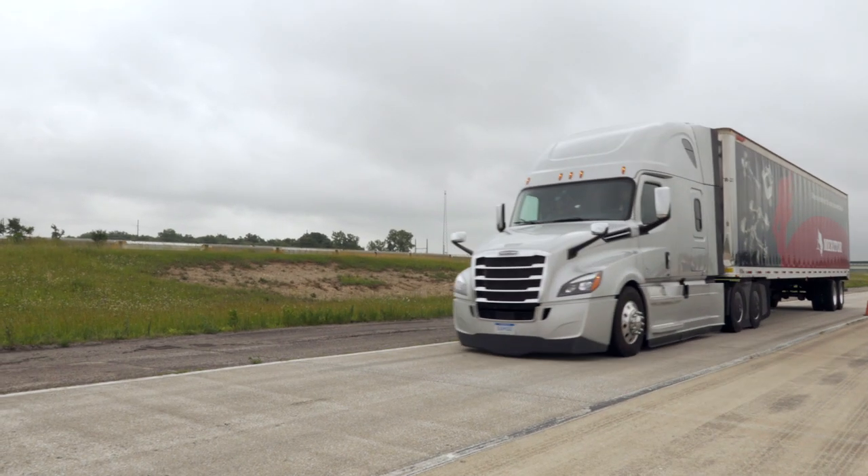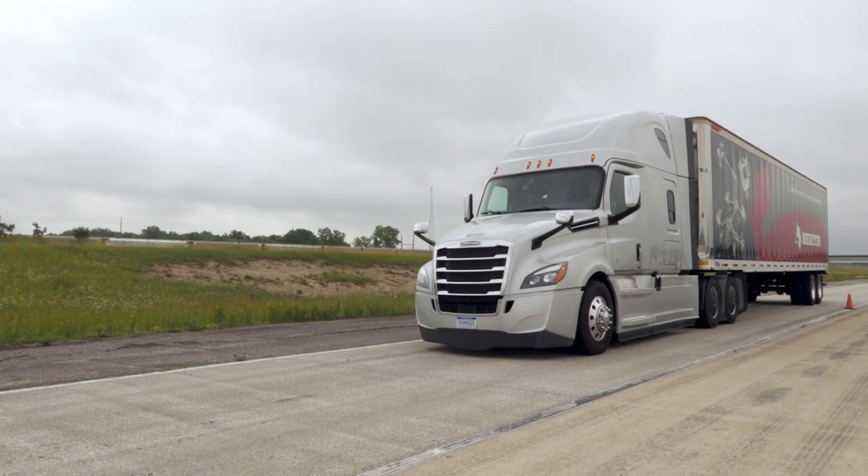We're here at the Proving Grounds putting these brakes through their paces, making a full brake application from 60 miles an hour and bringing the truck to a solid stop. Everybody wonders what would happen under those circumstances — well, a good truck with a great braking system: the steering wheel never wavered from side to side, it kept me right in between the lanes, the lines exactly where I want to be.